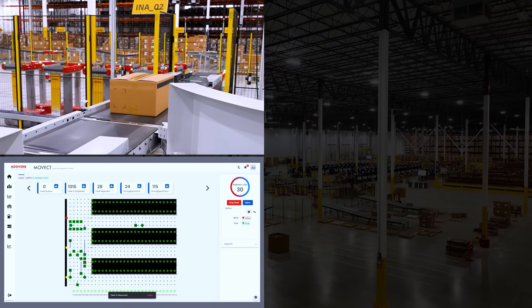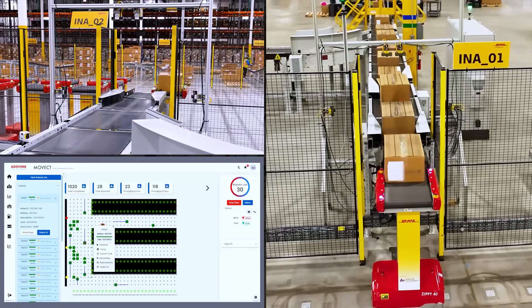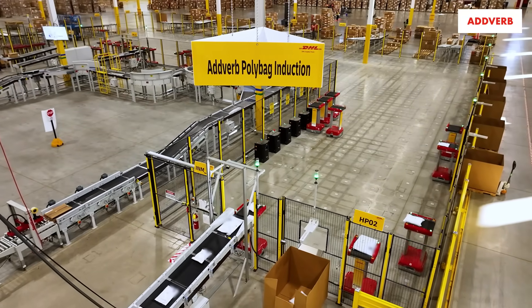Adverb's proprietary enterprise-level software enables real-time system and carton monitoring, and 24/7 capable Zippy 40s sorting robots manage two sortation lines, gravity lanes for LTL pallet building, and gaylords for e-commerce parcel shipment.